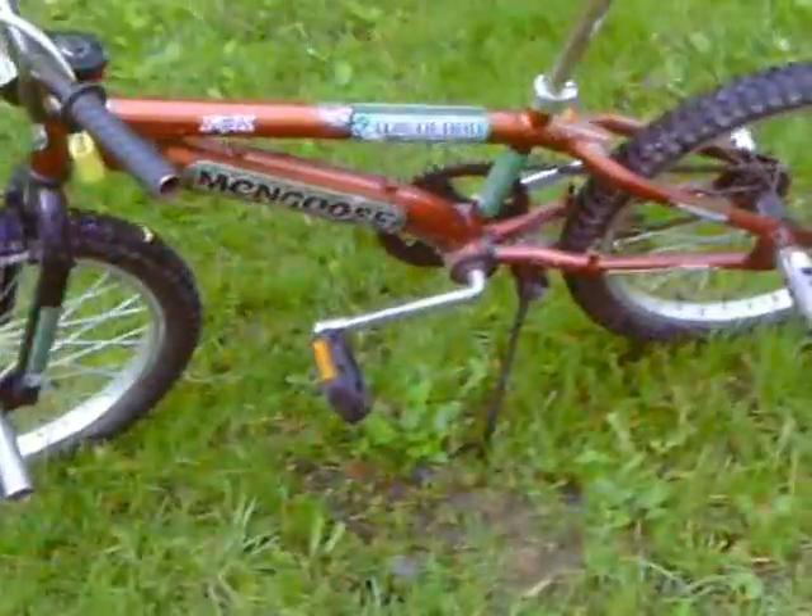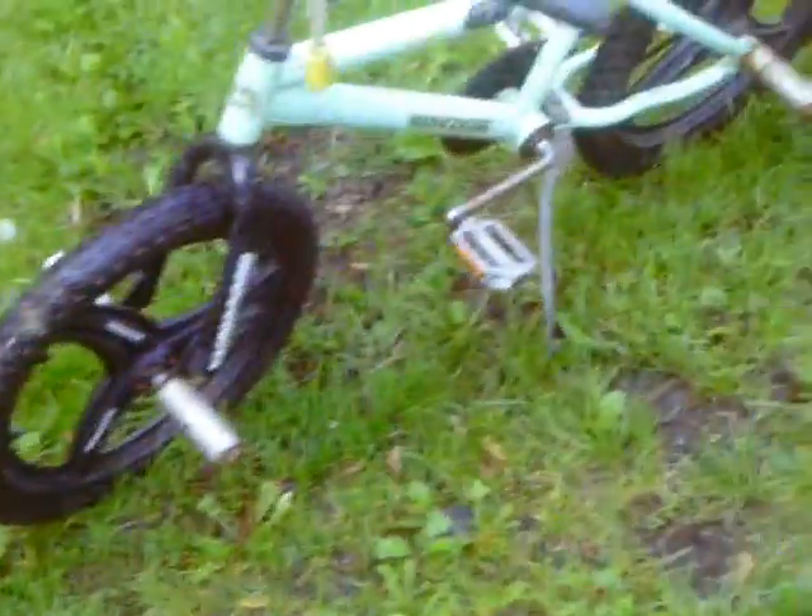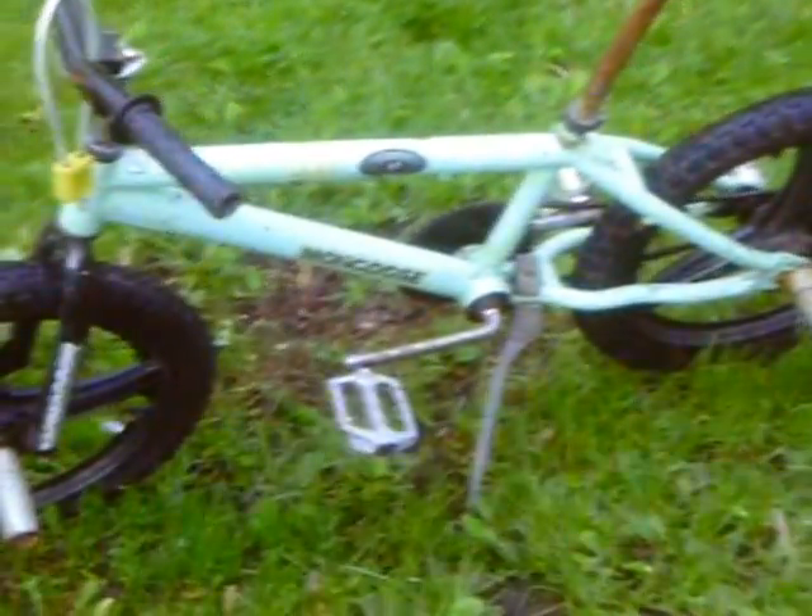And we've got our 2005 Mongoose Wild Card Team Issue with one Fox sticker here, one there. We've got our 2008 Mongoose Menace with one Fox sticker here, and one right here.